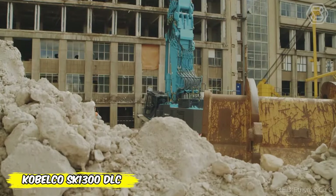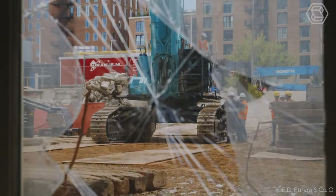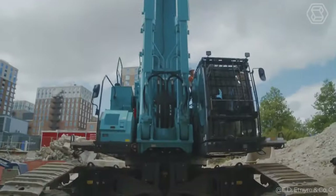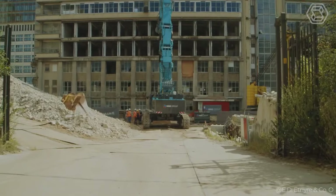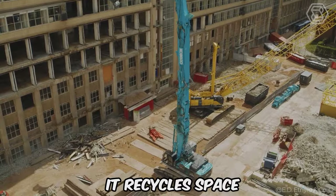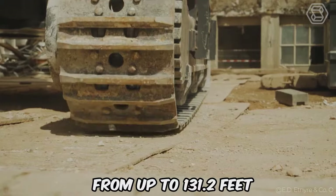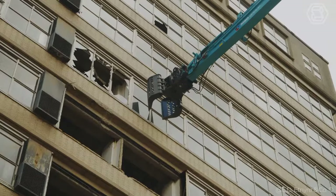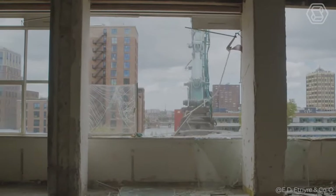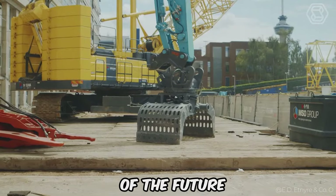Kobelco has rethought its approach to demolition with the new 10E Series SK-1300 DLC, a monumental 130-ton machine now transforming the landscape of Rotterdam, removing obstacles to a new university campus. This titan among demolition machines doesn't just work — it recycles space, operating efficiently at heights up to 131.2 feet. Equipped with an innovative demolition arm, flexible hose lines, and a modifiable cab, this state-of-the-art machine breaks new ground in the construction of the future.